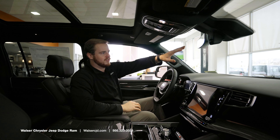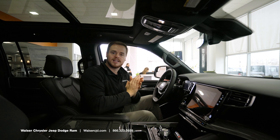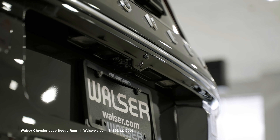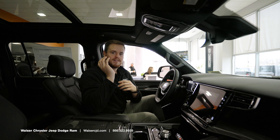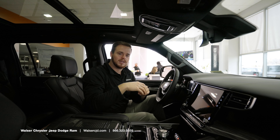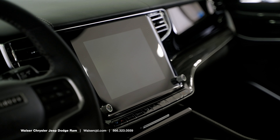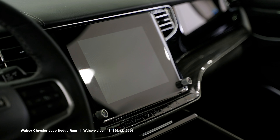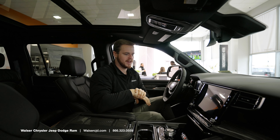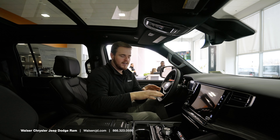Below the overhead controls, you do have an option for a camera rearview mirror — this one is not equipped with it, but you can get it. Basically, there's a camera on the back of the vehicle, and even if you have full capacity inside and can't see through the rear window, you can flip the little switch at the bottom to turn on that rear camera. Down here you do have a gigantic screen — this model has the 10-inch display, and you can go bigger in the Grand Wagoneer.